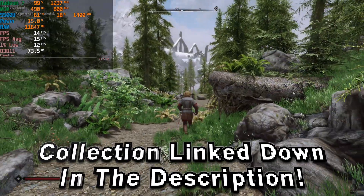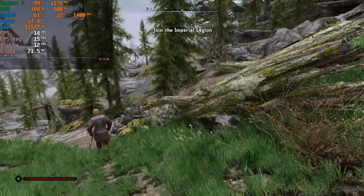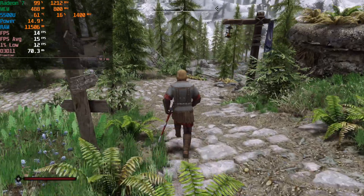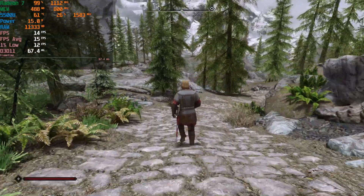We do have an ENB installed and overall the performance we're getting here — keep in mind the in-game graphics settings are set to low — but we have a bunch of visual enhancement mods on top of that. Even with settings like that, visually speaking this looks great. This looks like what you would actually think Skyrim Special Edition would look like. This feels like a proper remaster.